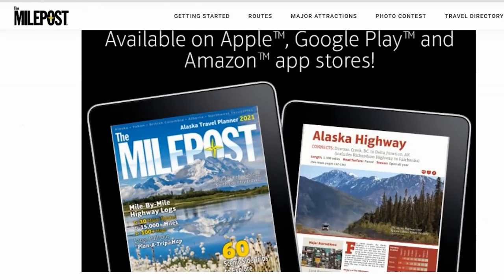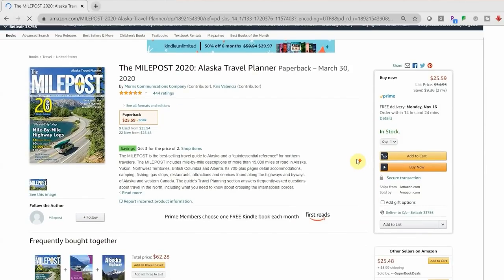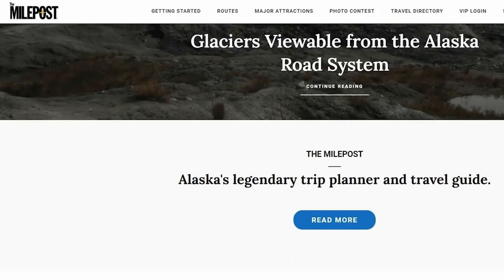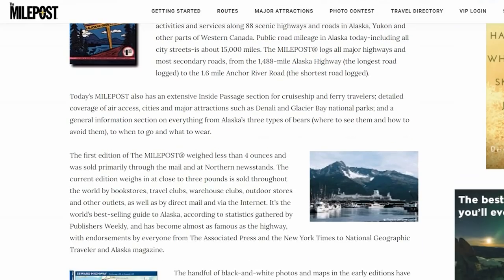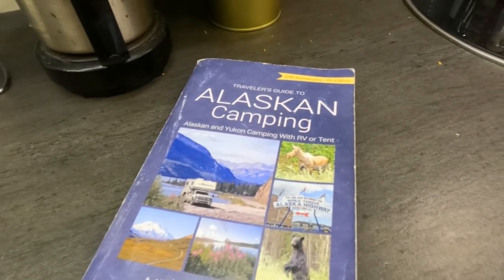Most people are aware of the Milepost, which is like the holy grail of information if you're an RVer or traveling by car throughout Alaska and along all the roadways that lead to Alaska. It gets its name because it lists in excruciating detail every minor or major thing you can find along the roadways, organized by mile markers. But that level of detail is also possibly its greatest weakness — when you need to find something quickly, it can be very difficult.